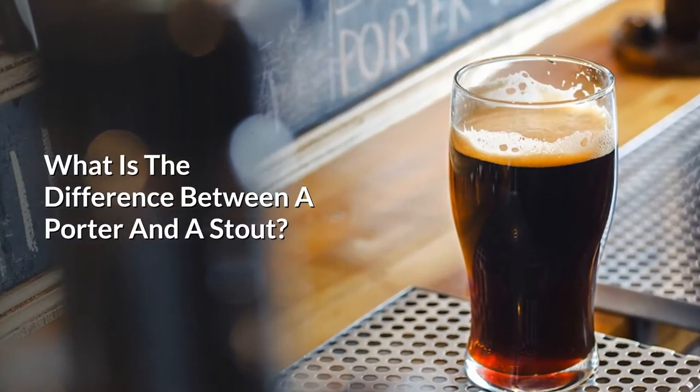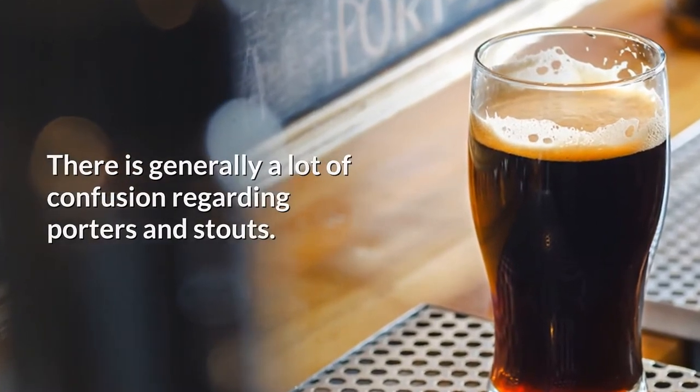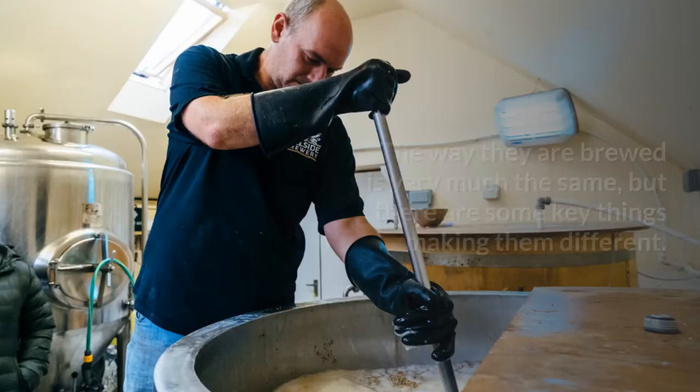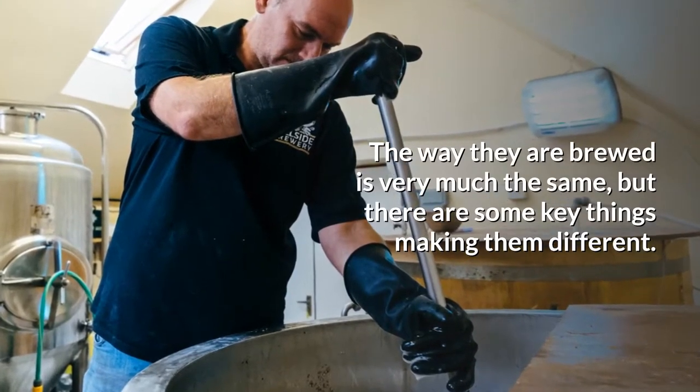What is the difference between a porter and a stout? There is generally a lot of confusion regarding porters and stouts. The two beer styles often look and taste similar, making it hard to depict which is which without looking at the label. The way they are brewed is very much the same, but there are some key things making them different.